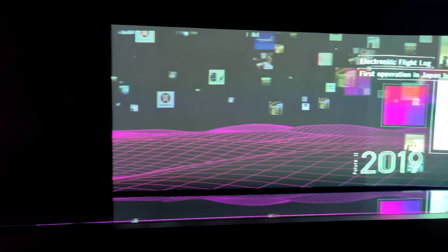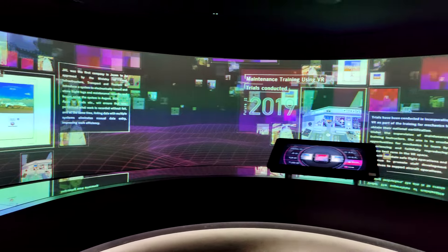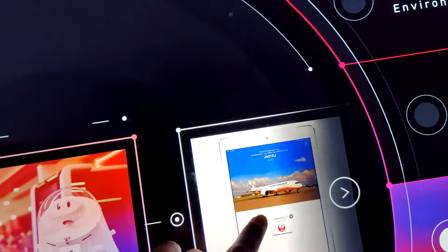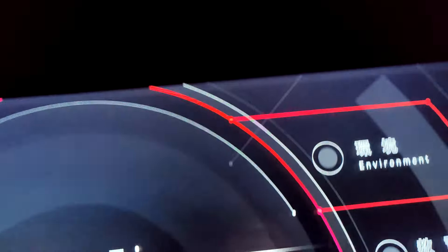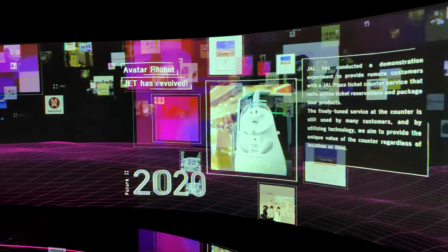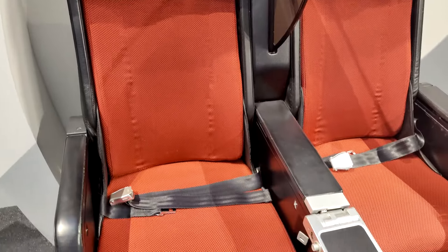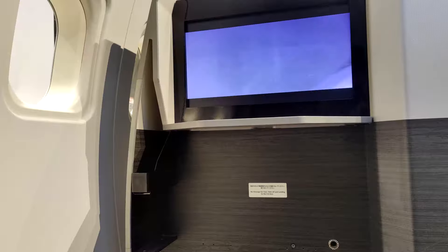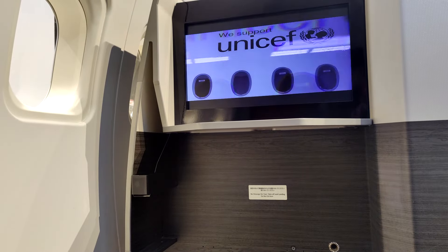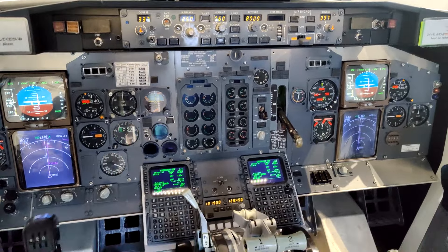Let's see what this futuristic-looking area is all about. Take a look at these seats. Oh look, there's a flight simulator — let's go check it out.